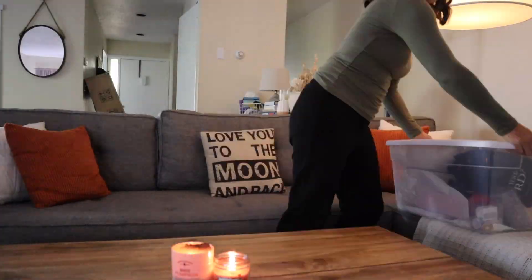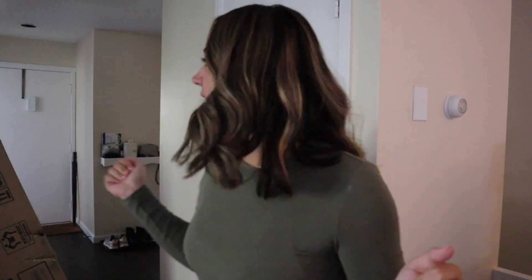I just realized Greg took out the wrong boxes from our storage unit, which is locked, and the key is with him at work. So when he gets home later we're going to decorate everything else. In the meantime, I'll open up what's here — I'm so excited, let's do this!